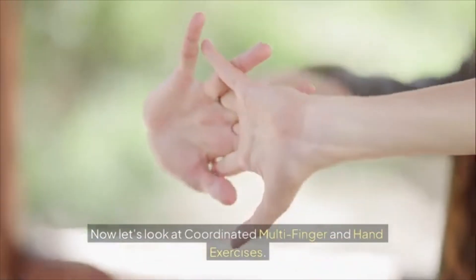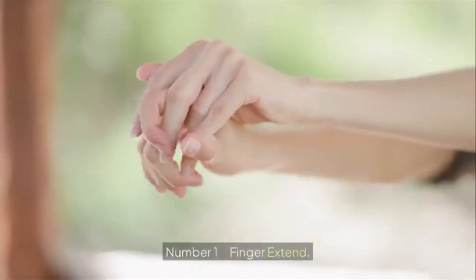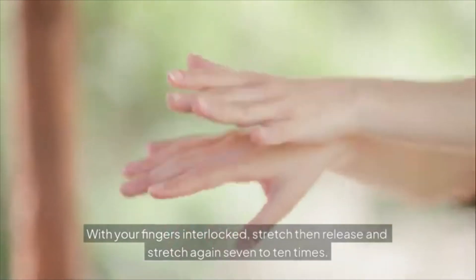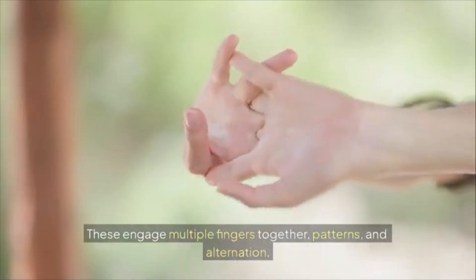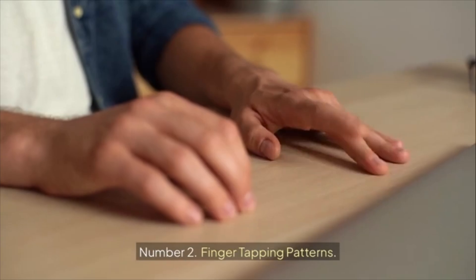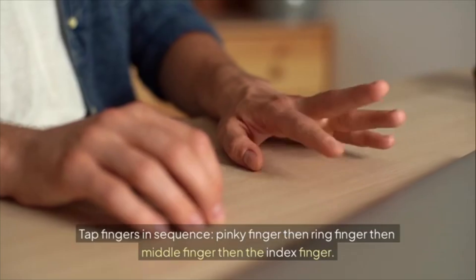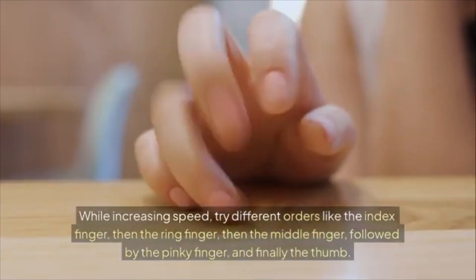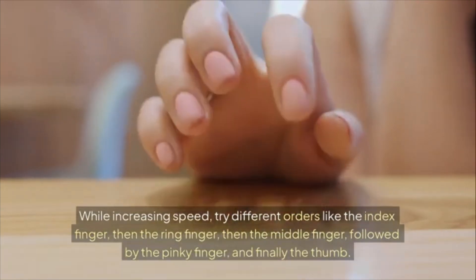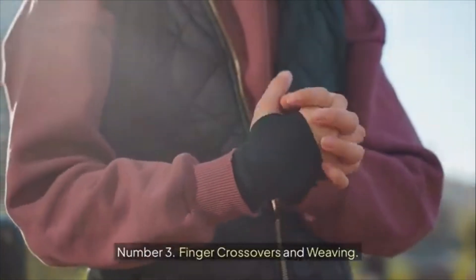Now let's look at coordinated multi-finger and hand exercises. Number one: finger extend — with your fingers interlocked, stretch then release and stretch again, seven to ten times. Number two: finger tapping patterns — tap fingers in sequence: pinky, ring, middle, then index finger, while increasing speed. Try different orders, like index, ring, middle, pinky, and thumb.